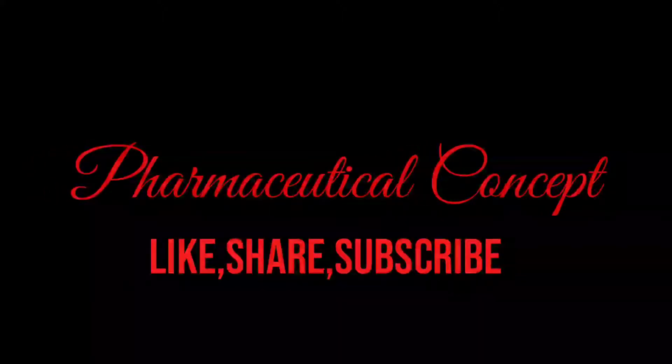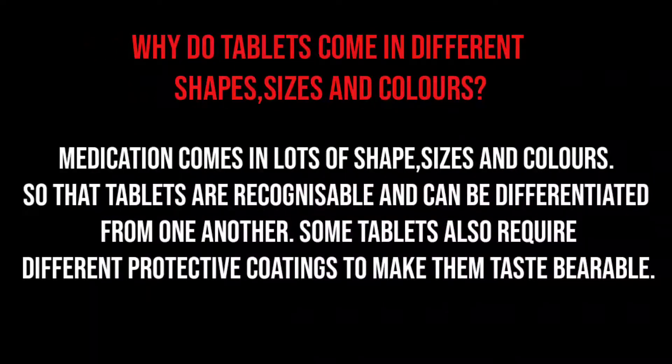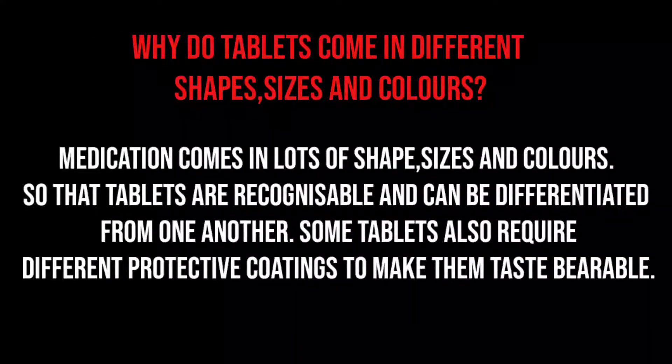Welcome to Pharmaceutical Concept, the channel for health, wellness, and pharmaceutical science. Like, share, and subscribe. Why do tablets come in different shapes, sizes, and colors? Medication comes in lots of shapes, sizes, and colors so that the tablets are recognizable and can be differentiated from one another. Some tablets require different protective coatings to make them taste more bearable.